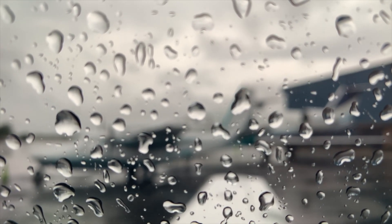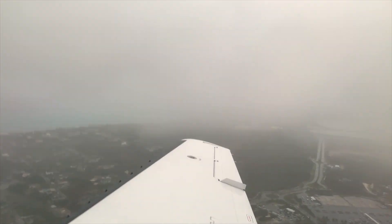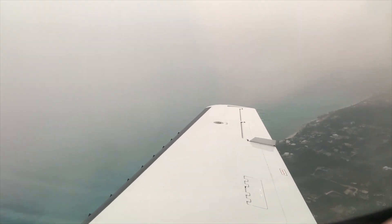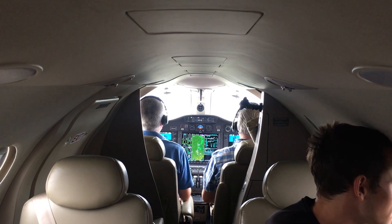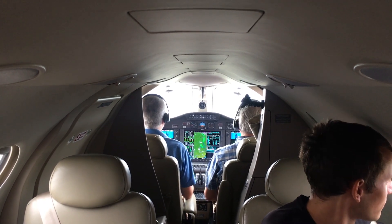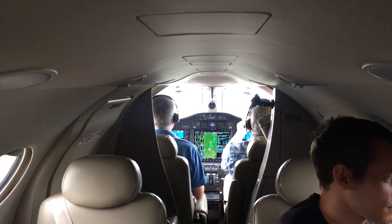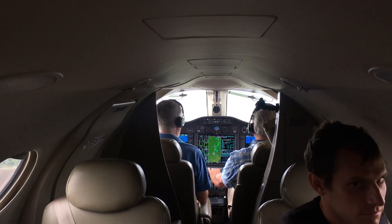We stopped in Fort Lauderdale for customs — that was a great experience using the Banyan FBO, really easy. Then we stopped not far from New Orleans to get some cheap fuel before I did the last leg at night into Houston Hobby. That last leg was a great experience for me because I've only got maybe 20 hours in the Mustang. It was finally a flight where it was perfectly still outside and I could really try to learn how the aircraft likes to fly — how the engine reacts with power changes. I got really comfortable by the time we came down for touchdown.